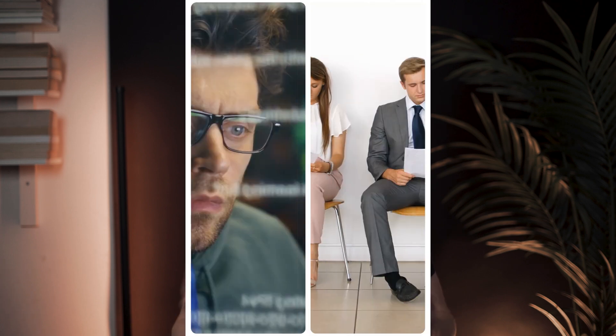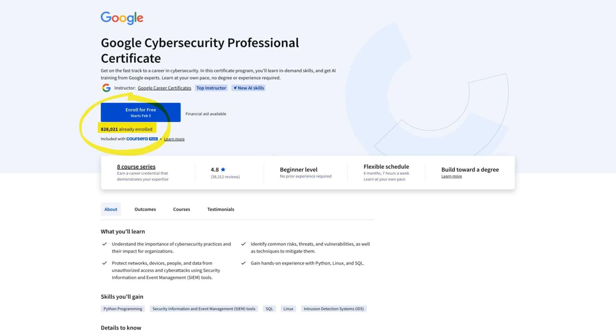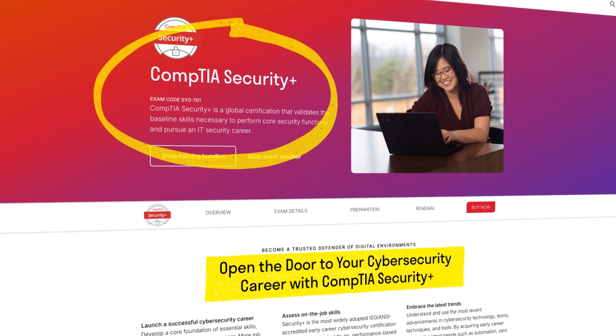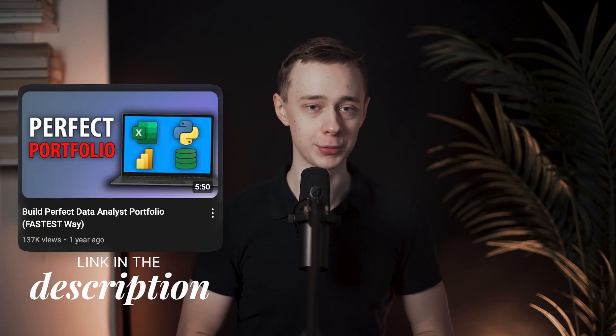I do have some bad news. Cybersecurity is a very competitive field, and this course alone is not going to be enough to get a job. Instead, I would use this course as a foundation, and then look into other recognized certifications like Security+ from CompTIA, and also focus on building a portfolio — because that's how you really get hired in cyber, although this is a great way to start learning the skills.